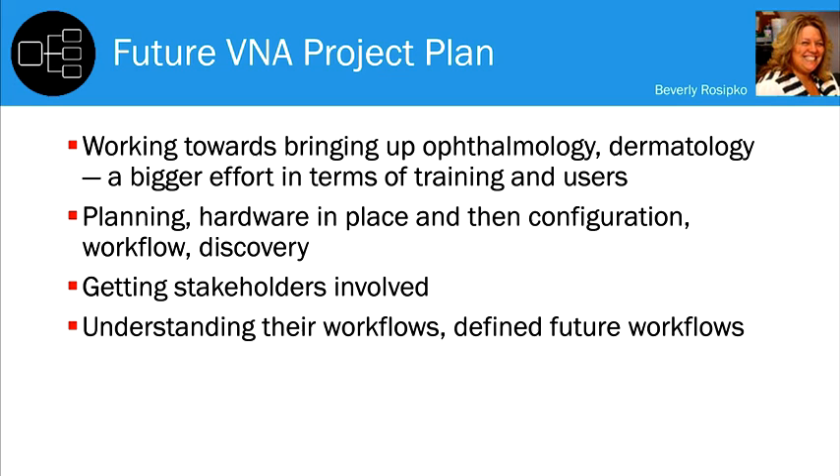We went live December 1st, and now we're working towards bringing up ophthalmology and dermatology — and wound care. There is some front-end workflow impact for those departments, so that's a bigger effort in terms of training and users.